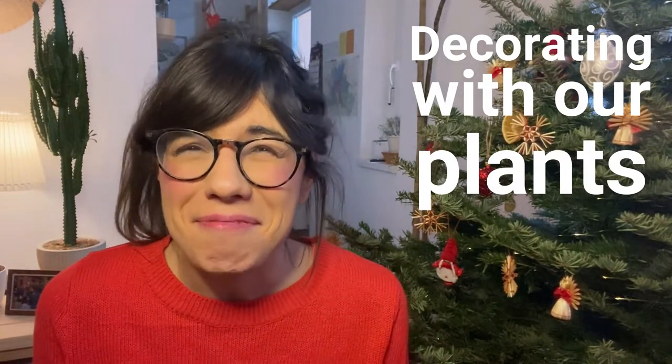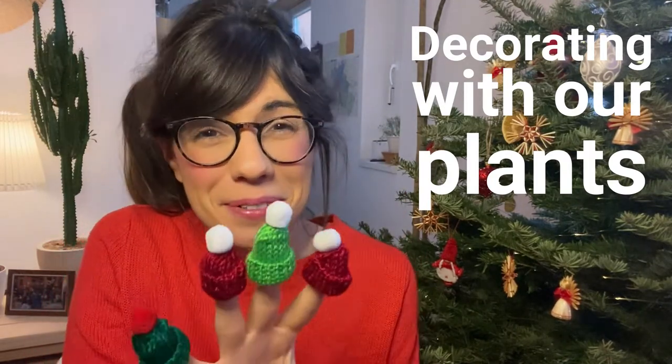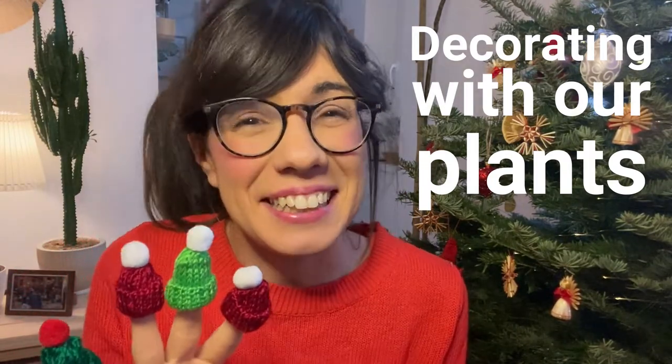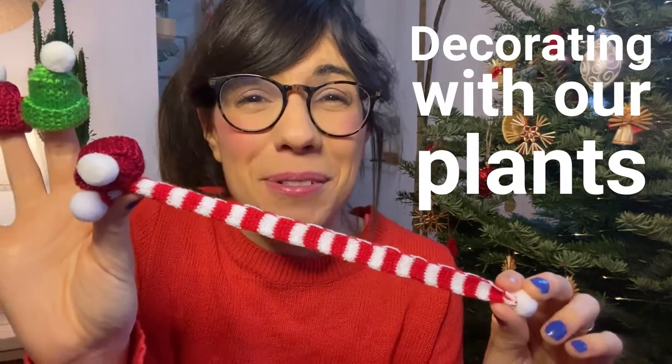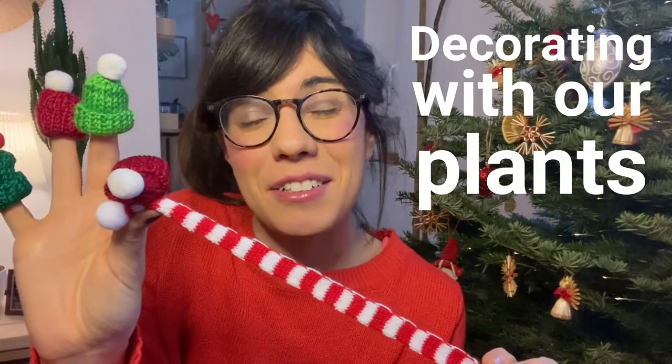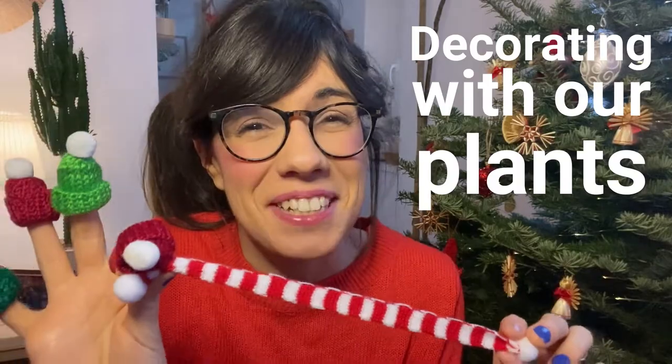My favorite part — we got these toppers that are going to go on top of some of our plants, and I'm so happy I can show you. On top of that, we got these mini scarves. I was thinking to put some of them around our plants, on some of the cacti or around the pots. So let me show you.